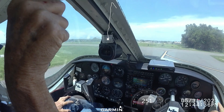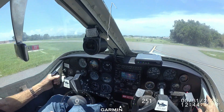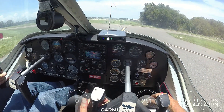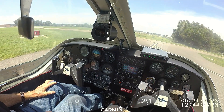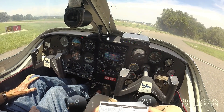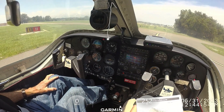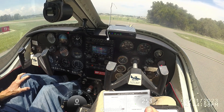How's it feel? Pop, it was okay. Controls, instruments, fuel, flaps, trim, run-up. Now I'm going to make it rich for run-up. Okay, run-up.